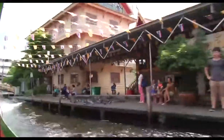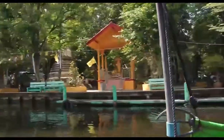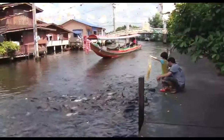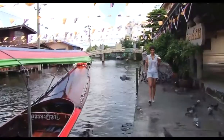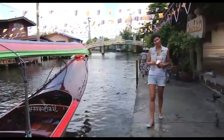Among the attractions along the canals are ancient temples, where the boat driver will be happy to stop if you want to have a quick peek. And of course, one of the most popular activities when you stop at any temple is to feed the fish.